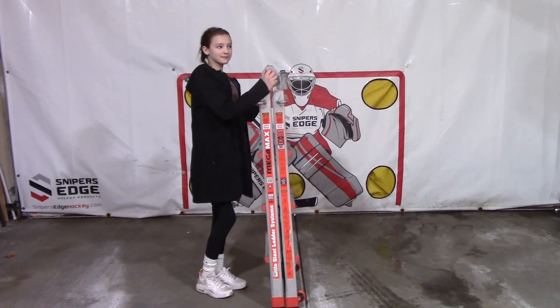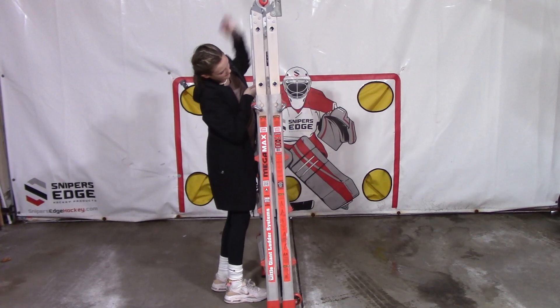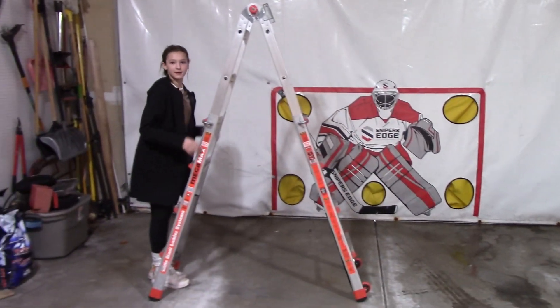My 11-year-old daughter can pop them open and closed with very little effort — I've got a video of her doing it. Little Giant ladders sell them at Costco — that exact one. I bought mine at Costco; it was on sale for $139. They regularly go on sale for that same price at Costco, and that's been going on for many years. That's probably all you will ever need.